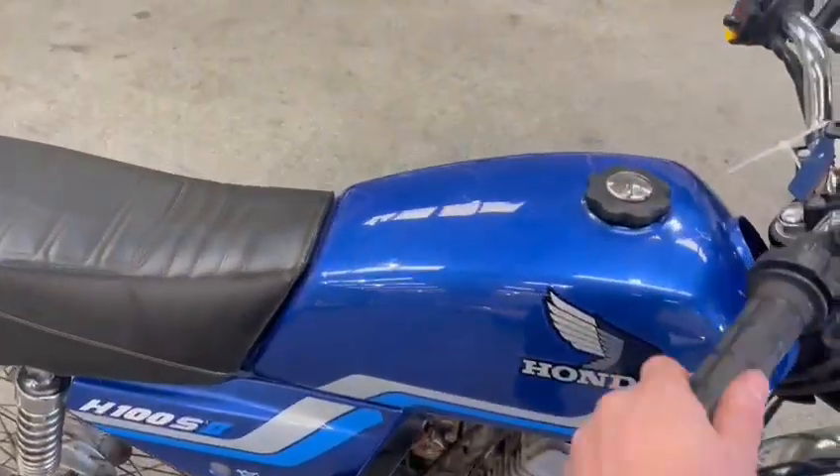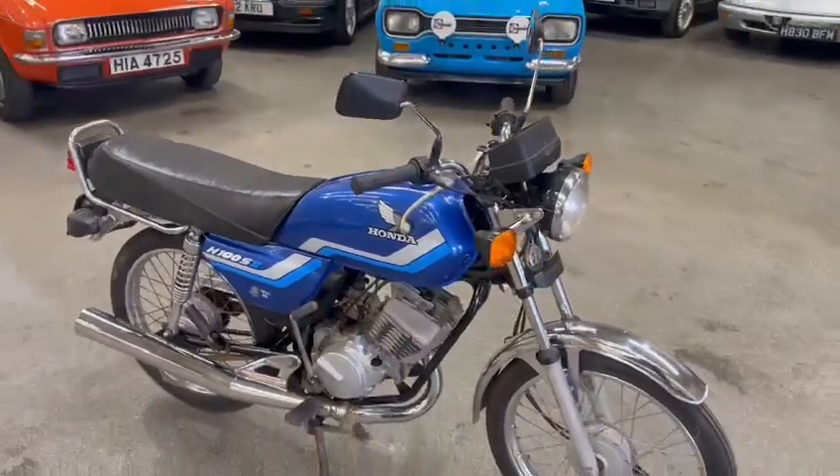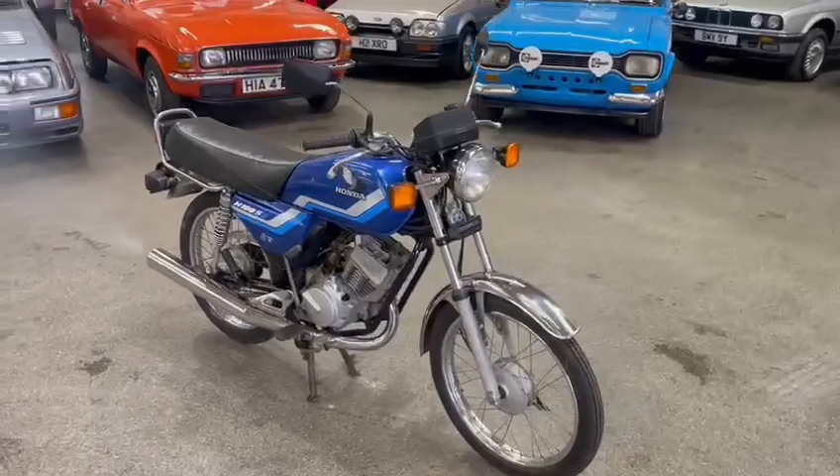Lovely little bike, good little runner. So there you are guys, down on display at Pickering — come down, have a look and see what you think. Well worth travelling for.